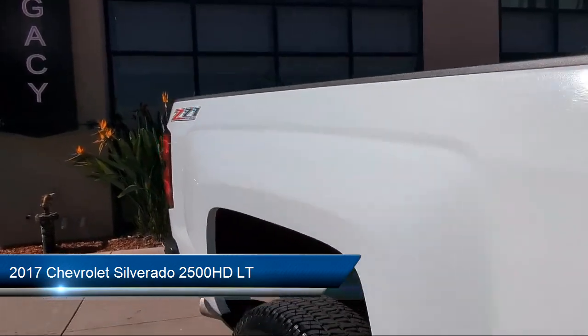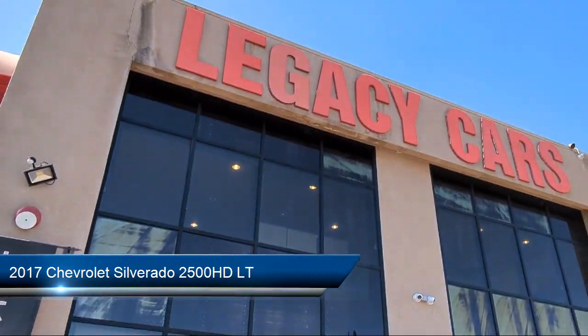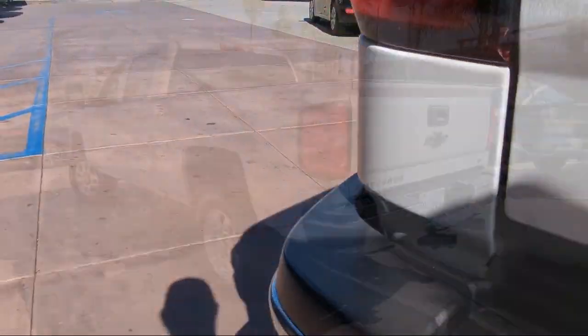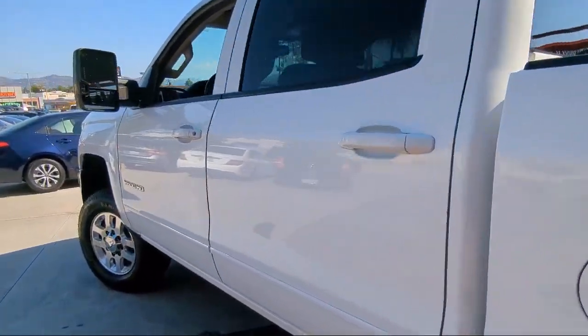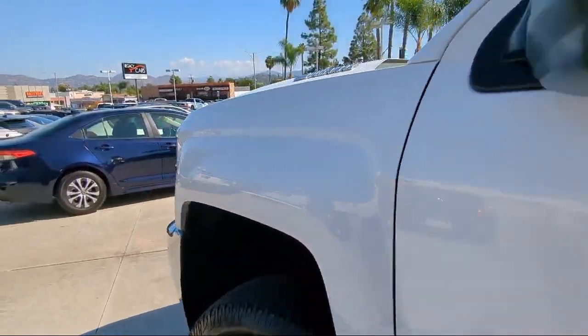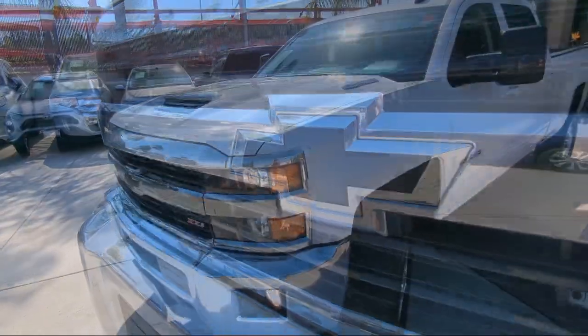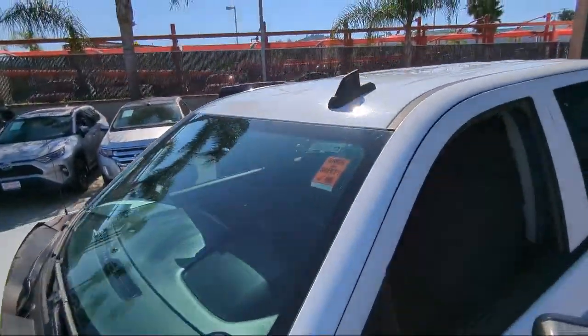It comes equipped with Z71 off-road package, LT convenience package, exhaust brake, climate control, air conditioning, trailering equipment, fog lights, power outlet, cloth seating, and has less than 85,000 miles on the odometer.